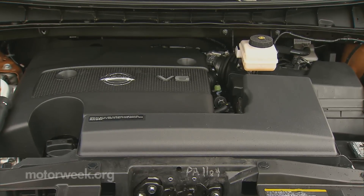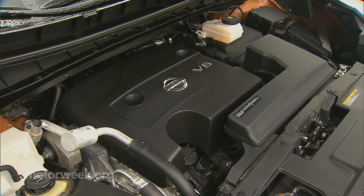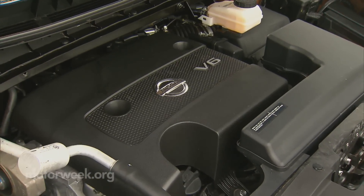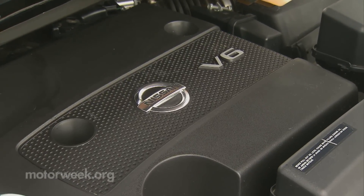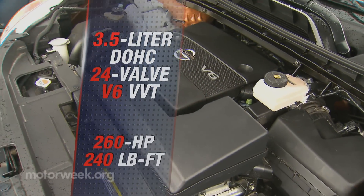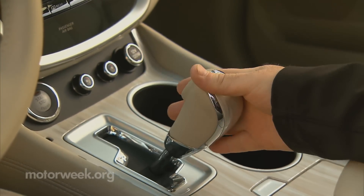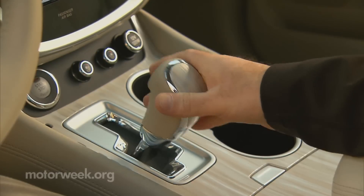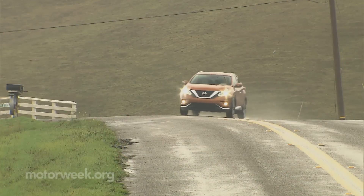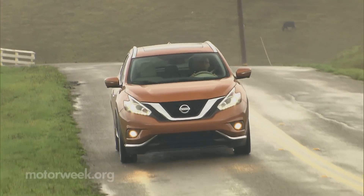As for the under-hood part of this pretty picture, it's a familiar one — the VQ35 3.5-liter V6 that's available throughout the Nissan lineup, including in the previous Murano, here putting out 260 horsepower and 240 pound-feet of torque. That also means you'll get the same X-Tronic CVT transmission, for better or worse. And even with the same powertrain that's in the larger Pathfinder, the Murano is only rated to tow 1,500 pounds compared to the Pathfinder's 5,000.